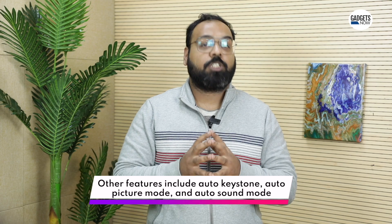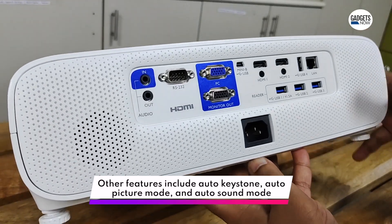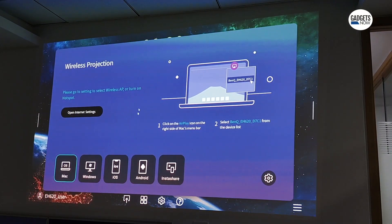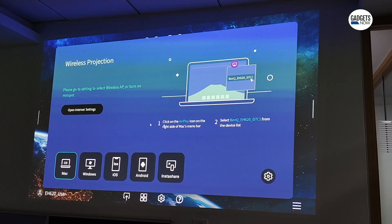The Full HD projector also gets two 5W speakers. This means that you won't essentially need a computer or a speaker system while you're presenting or watching your favorite movie.